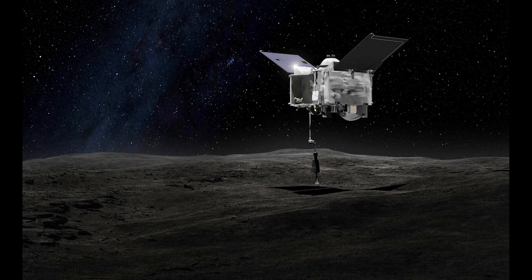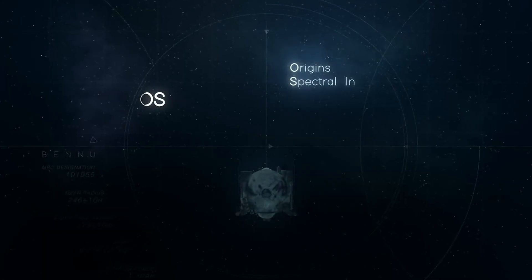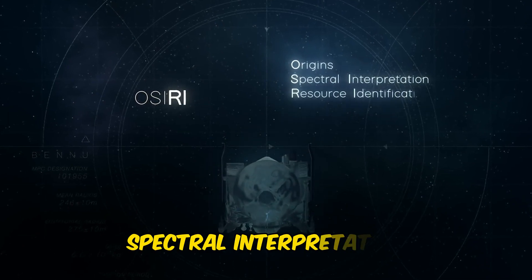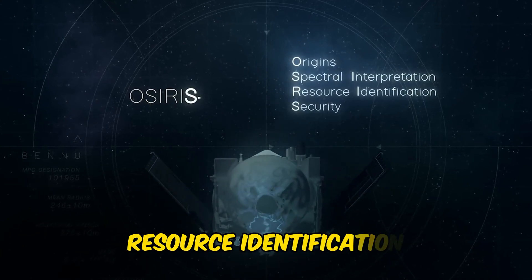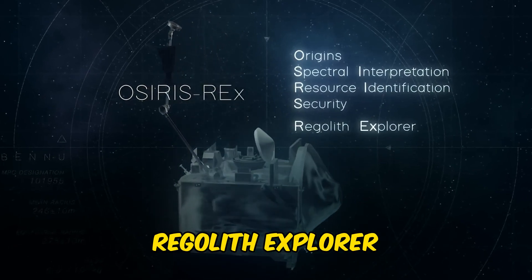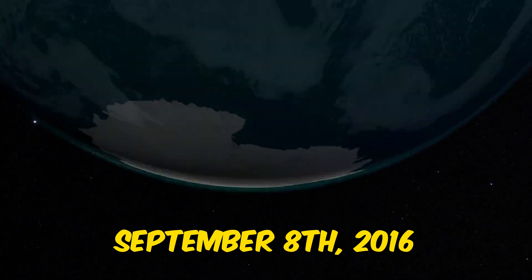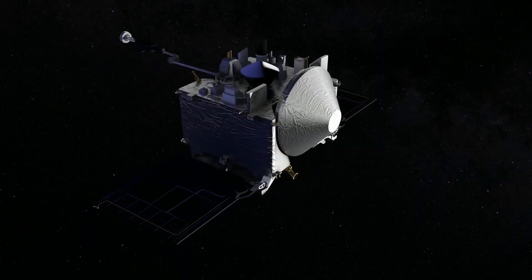So let's first understand where its name comes from. OSIRIS-REx stands for Origins, Spectral Interpretation, Resource Identification and Security, Regolith Explorer. This mission was launched on September 8th, 2016. The goal of the mission was unique.